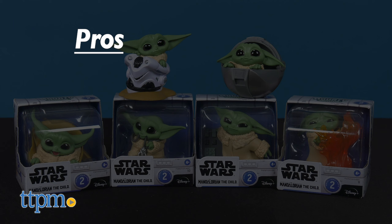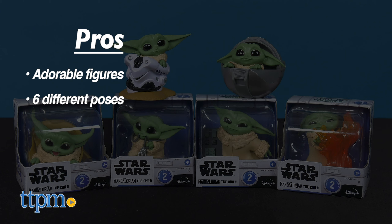Kids and collectors can now have The Child, or this Baby Yoda, in this Series 2 collection of figures.